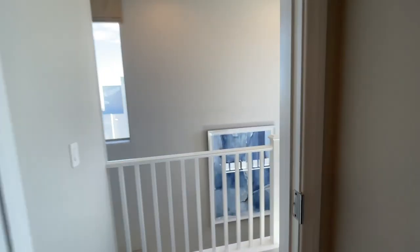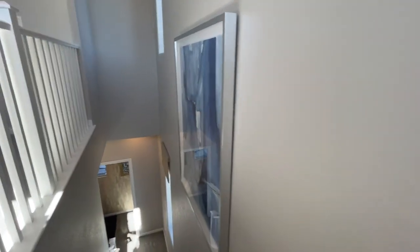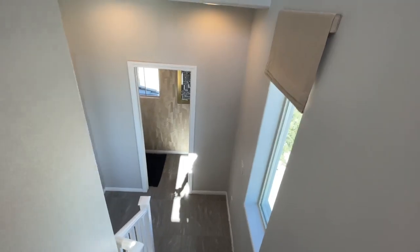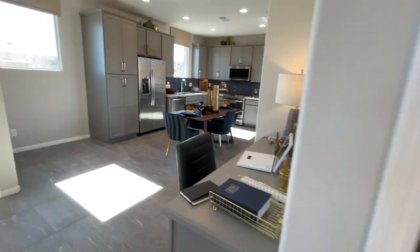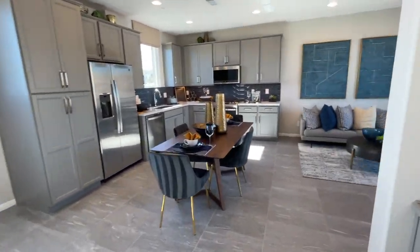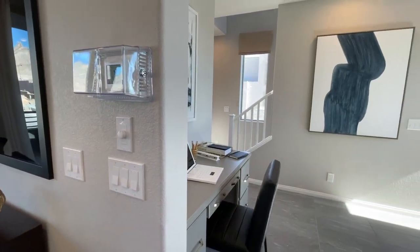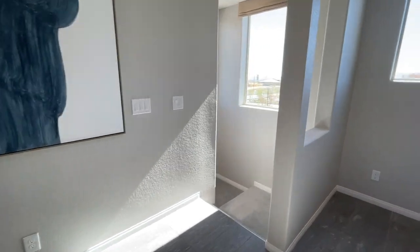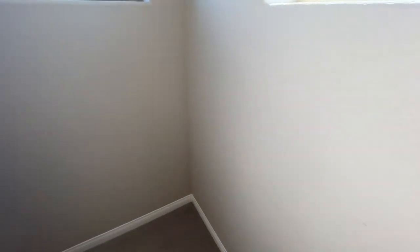So this must be the primary — or if you didn't want to climb up to the third floor, then you would have the primary on the second floor. This one only has two bedrooms. That was the primary. I was getting confused — recording too many videos in one day.